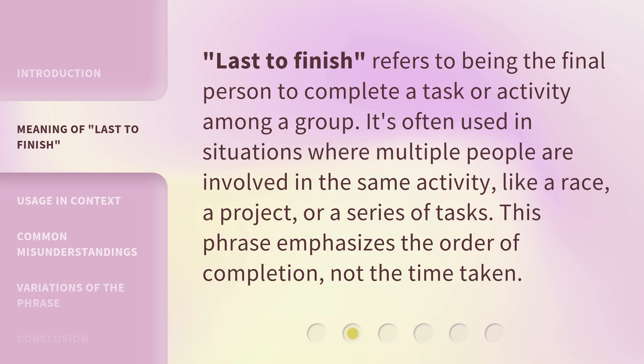'Last to Finish' refers to being the final person to complete a task or activity among a group. It's often used in situations where multiple people are involved in the same activity, like a race, a project, or a series of tasks. This phrase emphasizes the order of completion, not the time taken.